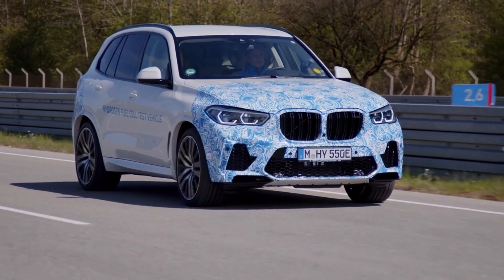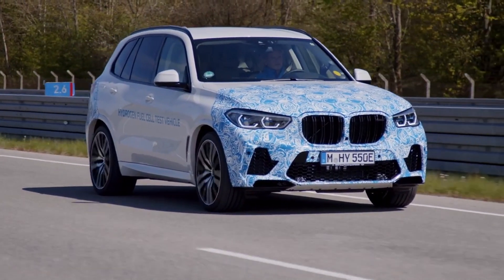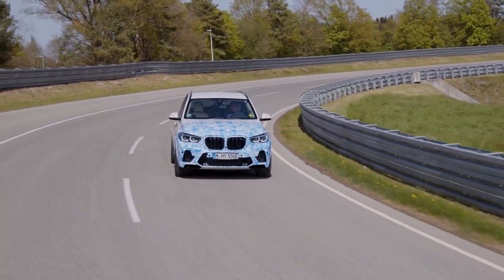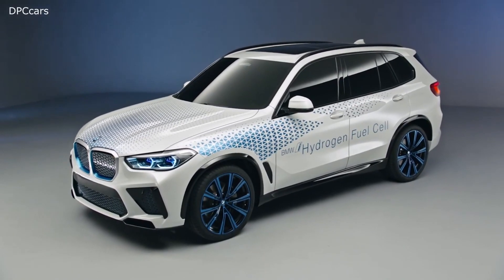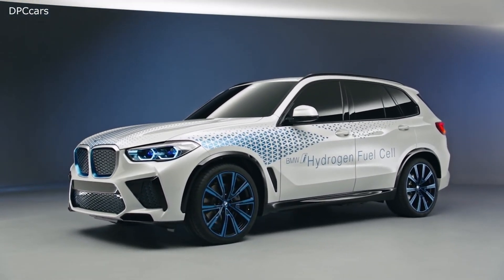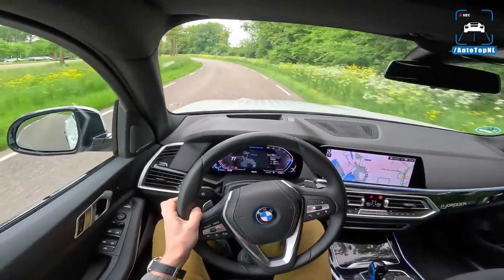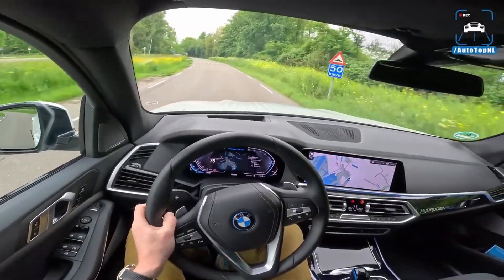Additionally, the X5's top speed is electronically limited to ensure optimal efficiency and safety — it can reach a speed of 115 miles per hour. BMW's 5th gen eDrive technology and a larger battery enable the powertrain to deliver 374 horsepower, making it suitable for various driving conditions, including off-road adventures.